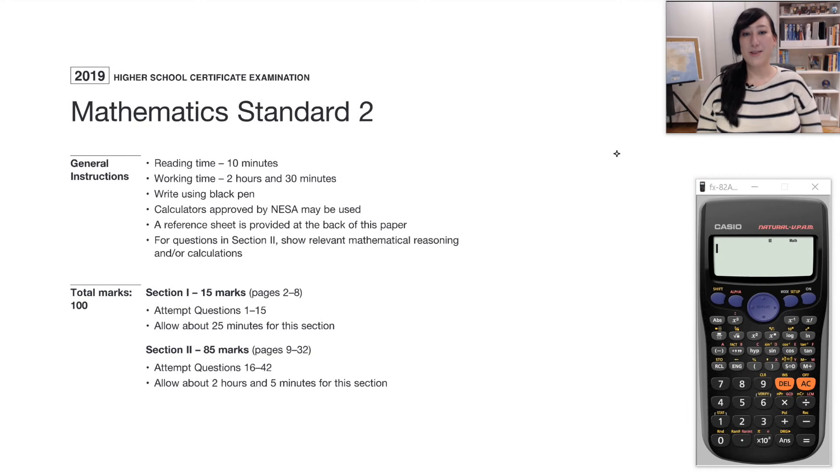Hi, I'm your mathematics tutor Mindy from Apex Tutoring. In these videos, I'm working through the 2019 HSE Mathematics Standard 2 exam. In the last video we just finished question 23, so in this one we'll work through questions 24 through 30. Don't forget, there will be timestamps for the beginning of each question in the description, in case you want to jump ahead.